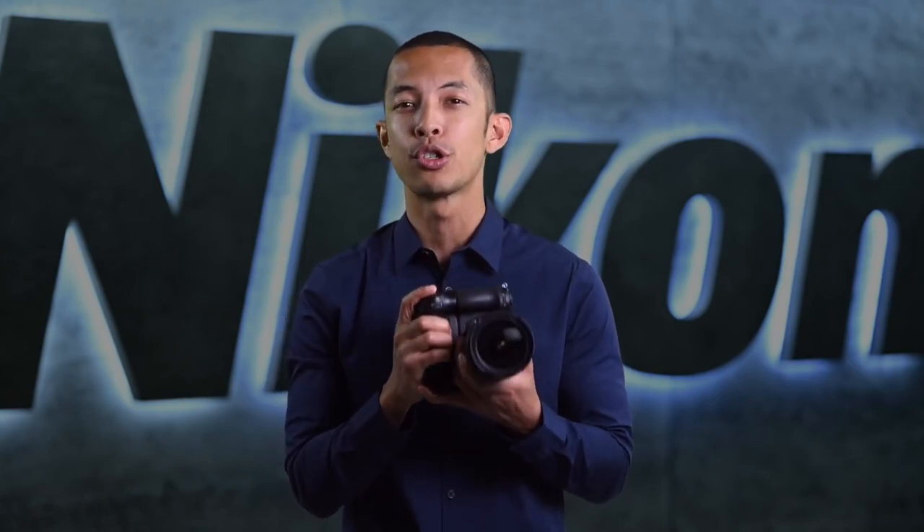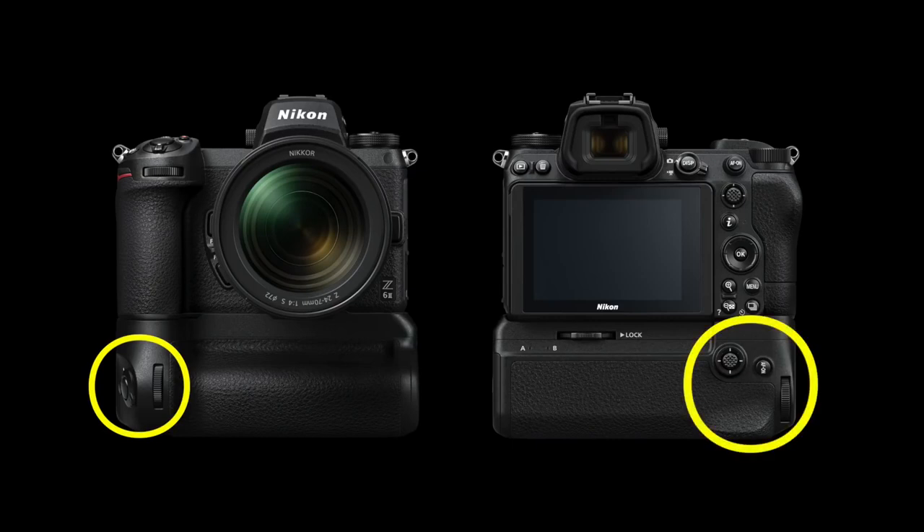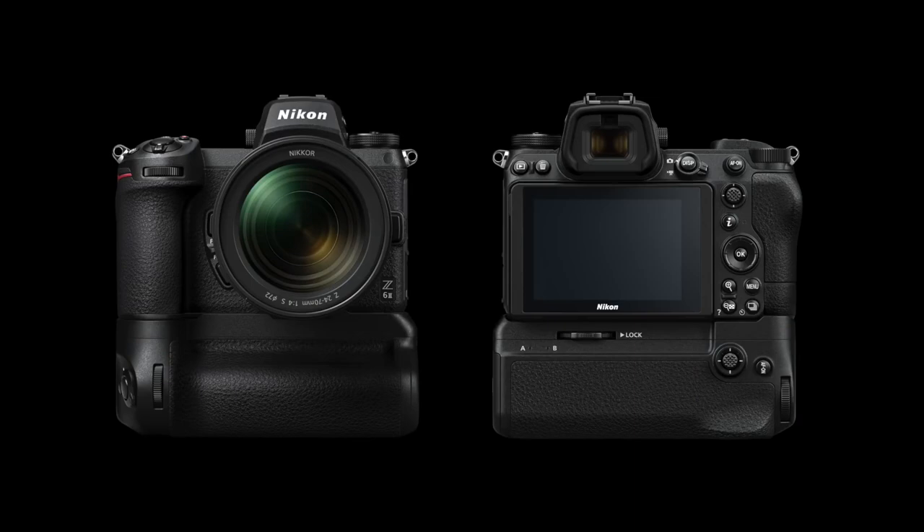For the first time in a Z-series camera, the Z6 II is compatible with a full-featured battery grip. The MB-N11 accepts two ENEL 15C batteries, giving you 1.9 times more battery performance. It has a shutter release, dials, and a customizable function button for ergonomic and comfortable shooting. The battery closest to the door is hot-swappable, so you can keep refreshing your battery without turning off the camera or draining the second battery. The MB-N11 also has a built-in USB-C port in addition to the one already in the camera, which comes in handy when you want to power the camera using one port and communicate with software or other equipment with the other.